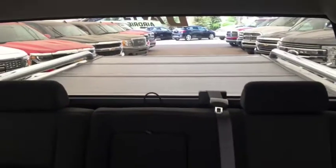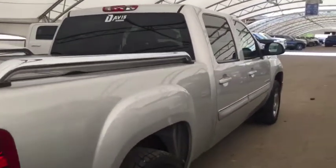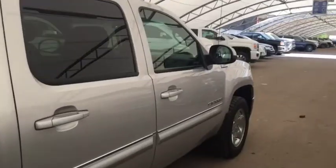Comfortable seating for five, tonneau cover, bed rails, and much more. So don't miss out — hurry in or give us a call today at Davia Chevrolet to book your test drive.